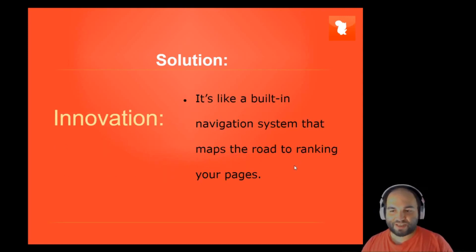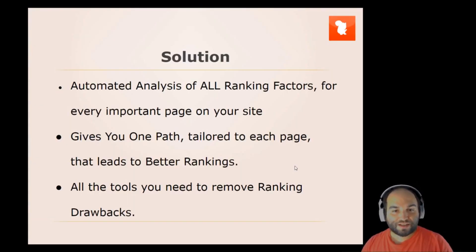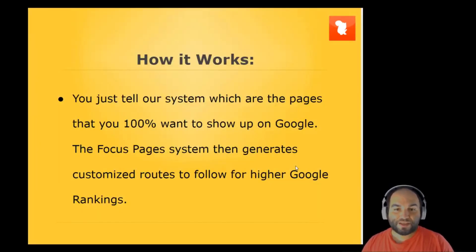It's like a built-in navigation system that maps the road to ranking your pages. An automated analysis of all ranking factors for every important page on your site gives you one path tailored to each page that leads to better rankings. All the tools you need to remove ranking drawbacks. You just tell our system which pages you 100% want to show up on Google, and the focus pages system then generates customized routes to follow for higher Google rankings.